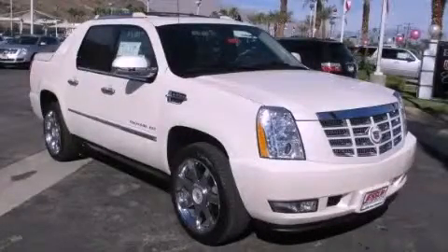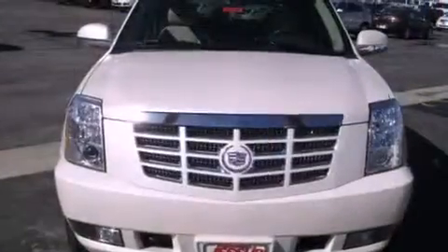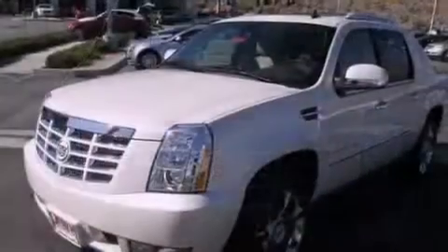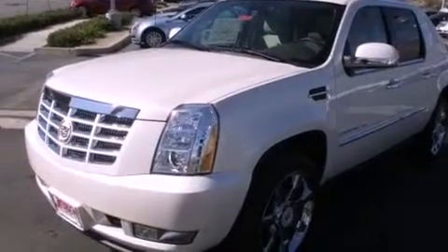This is a brand new 2013 Cadillac Escalade, a drive in shape that provides endless luxury. It features a 6.2-liter, 8-cylinder engine and an automatic transmission.